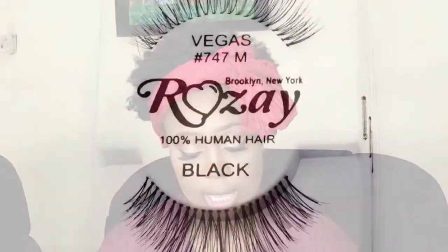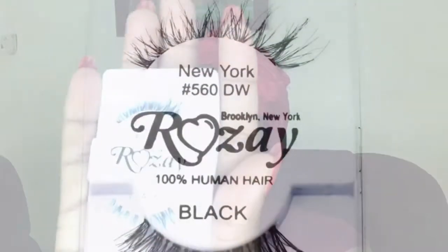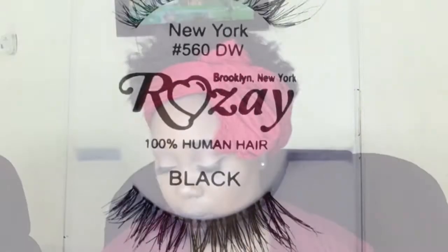The other one I got from Rosé is Vegas — it's 747M. The next one I got from Rosé is New York. I actually love the New York one. It looks very, very stylish and it's short. It's 100% human hair.